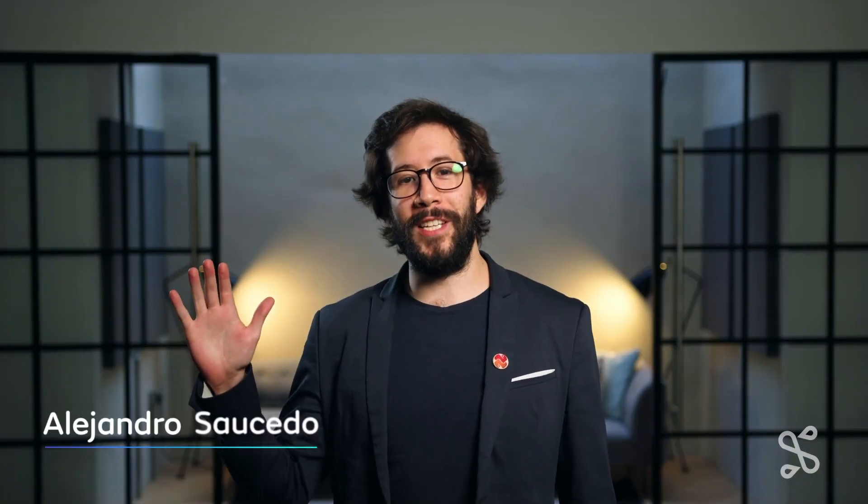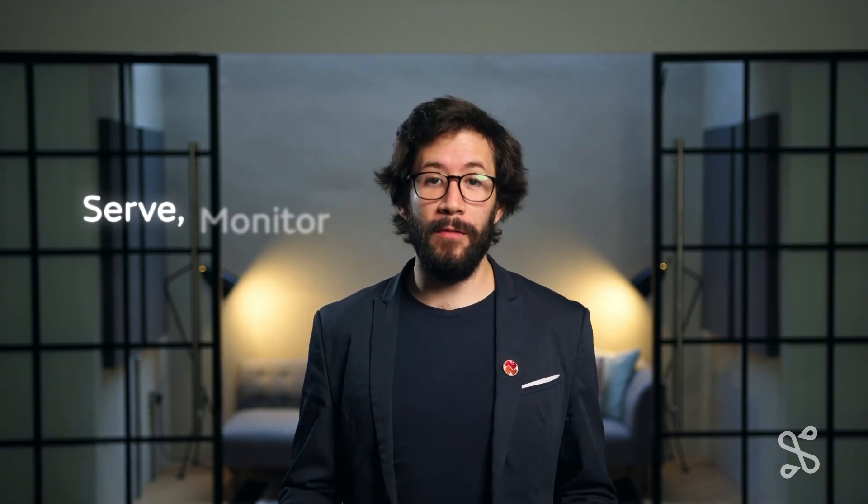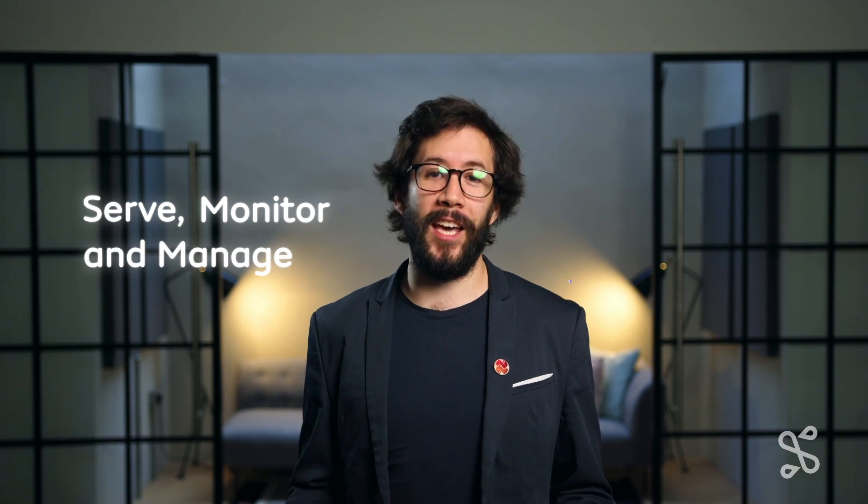Hey, I'm Alejandro from Seldon. We provide our customers with robust capabilities to serve, monitor, and manage machine learning models at scale.